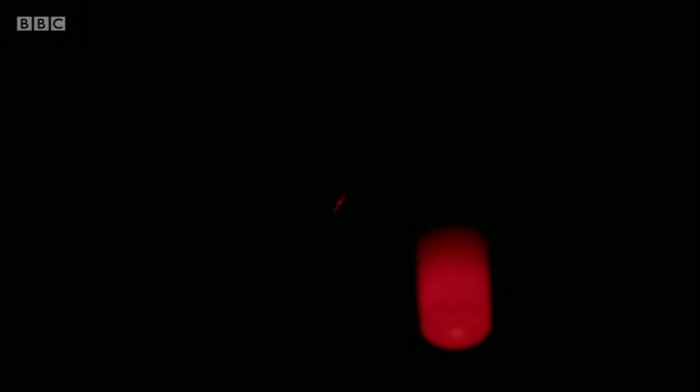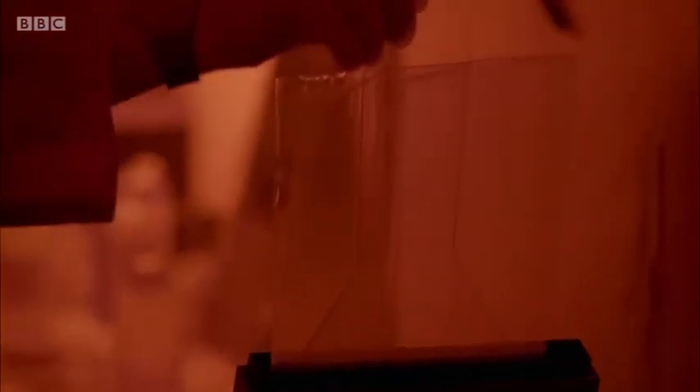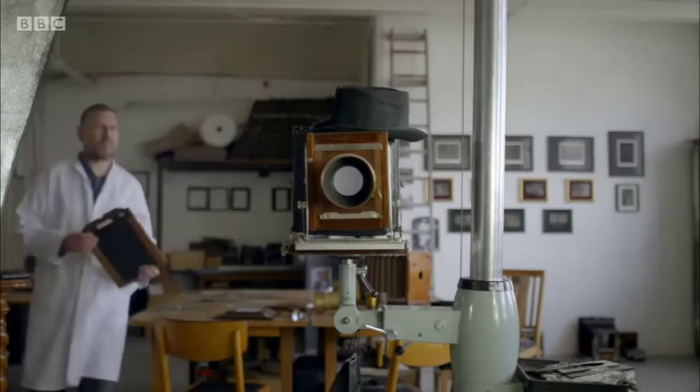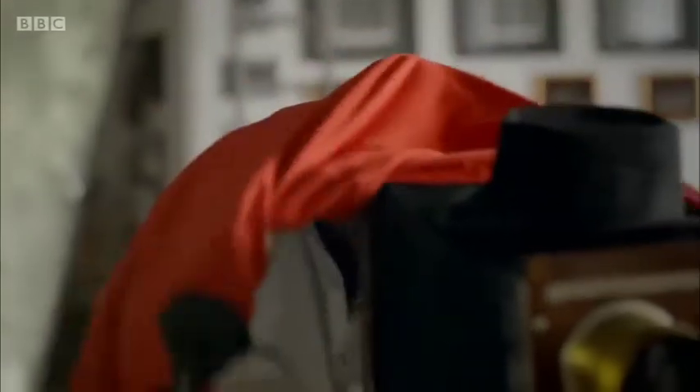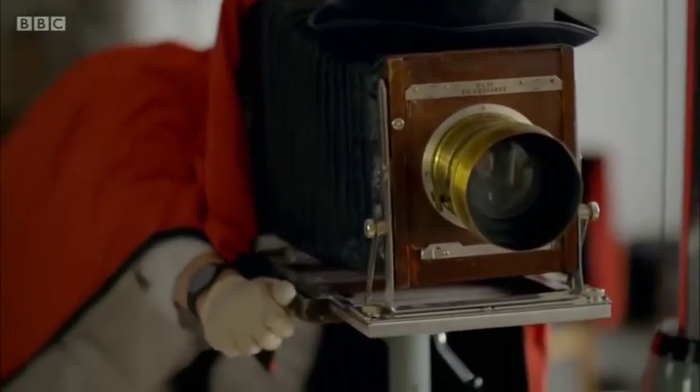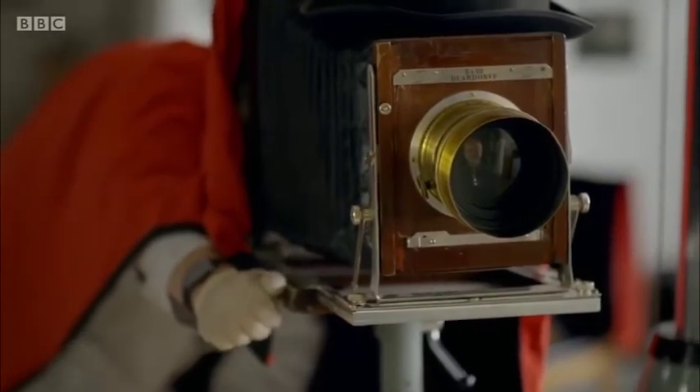The next stage takes place on the studio floor where the prepared wet plate is exposed to record an image. The focus is checked on the eyes. Going for an exposure of 20 seconds — you can breathe and blink. A top hat is used as a shutter.